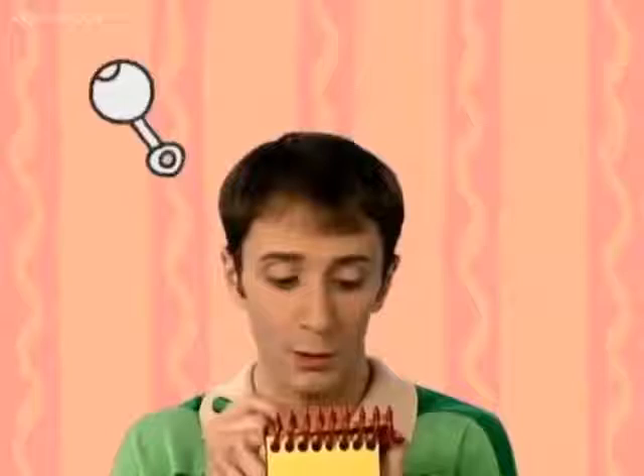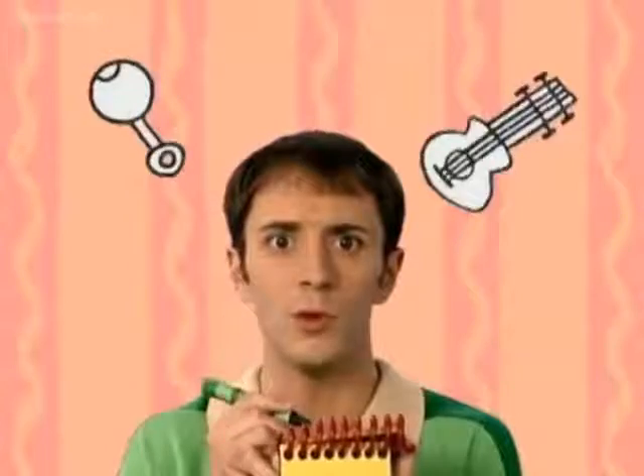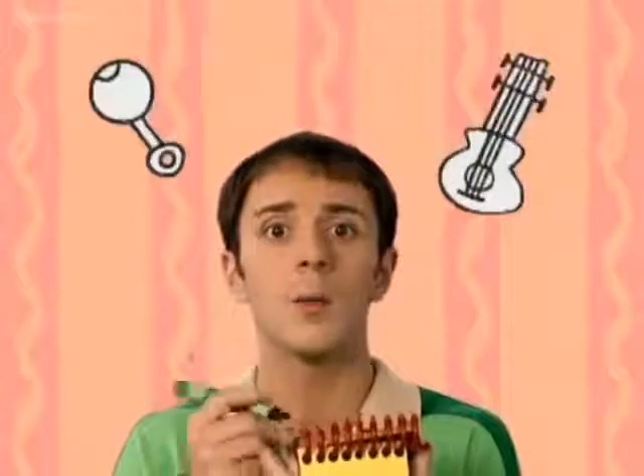So, our first clue was a rattle. And now our second clue is my guitar. So, what does Blue think we should do to welcome the new baby with a rattle and my guitar? Do you know? Maybe. But I think we should find our last clue.